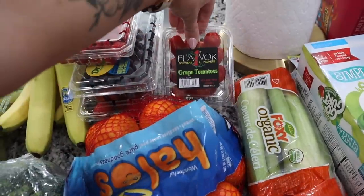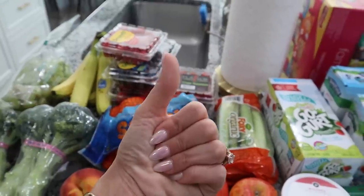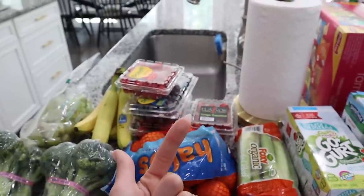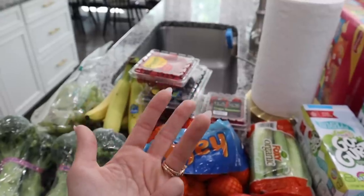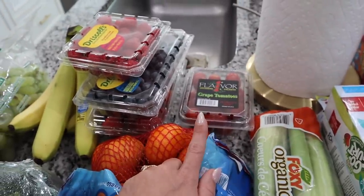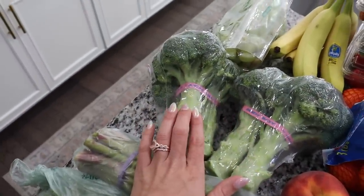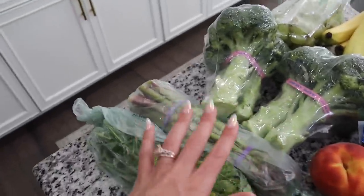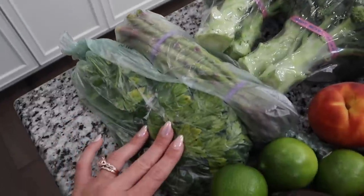We have some grape tomatoes, which is actually going to be for one of our dinner meals. So we have brats and hot dogs with air-fried sweet potatoes as a side, a three-cheese creamy spaghetti, beef and broccoli with rice, and pesto chicken with roasted tomatoes — that's one of our favorite meals. I also got some broccoli to roast as a side for the spaghetti and for the beef and broccoli, asparagus as a side for the pesto chicken, and parsley as a garnish for the spaghetti.